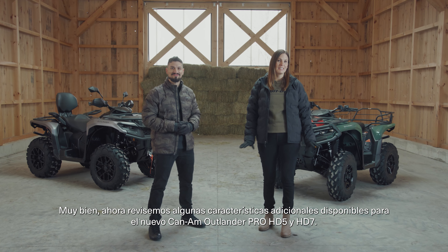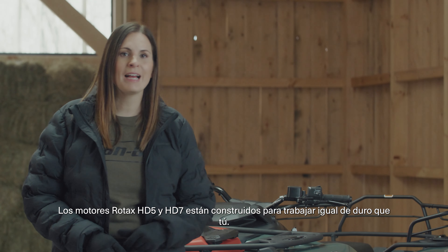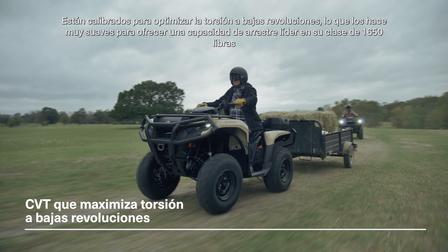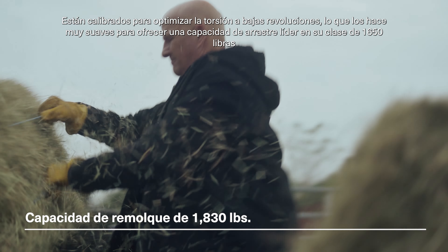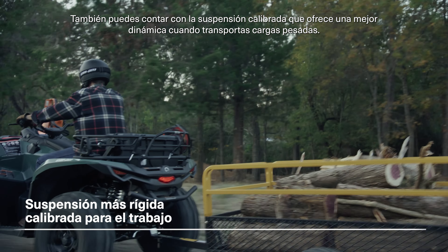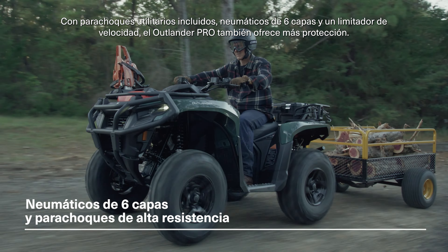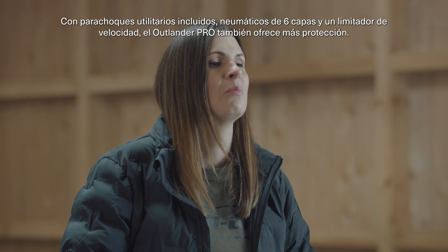Now let's check out some of the additional features available on the new Can-Am Outlander Pro HD5 and HD7. The Rotax HD5 and HD7 engines are built to work as hard as you do. They're calibrated to optimize torque at a lower RPM, making them super smooth. They deliver class-leading towing capacity of 1,650 pounds, thanks to a lower gearing transmission. You can also count on the utility-calibrated suspension that delivers better dynamics when you're hauling a heavy load. With included utility bumpers, 6-ply tires, and a speed limiter, the Outlander Pro also offers more protection.